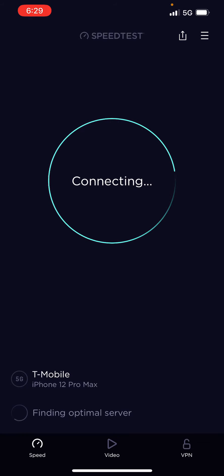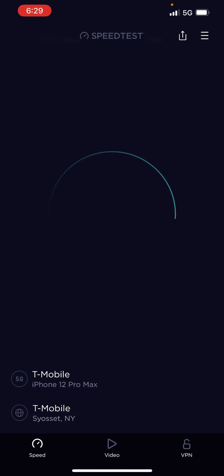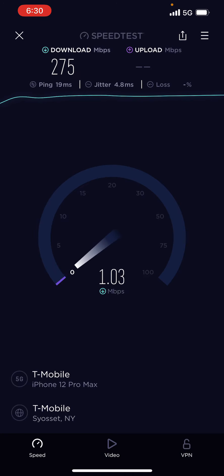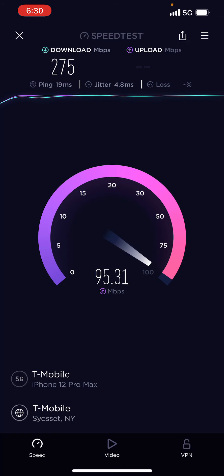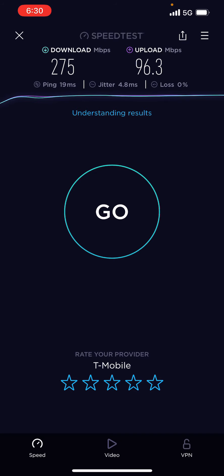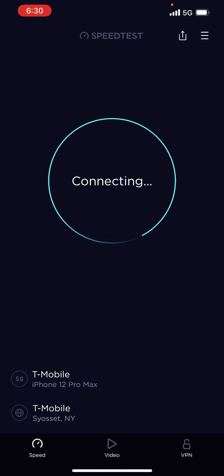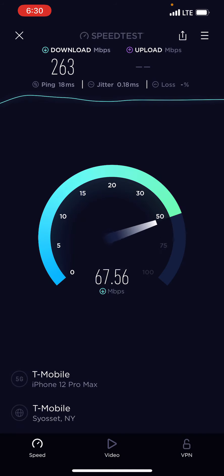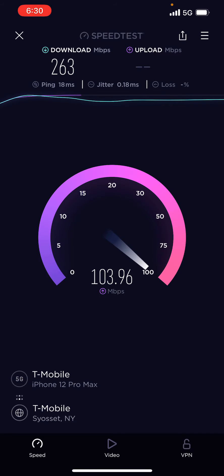Consider subscribing to the channel, like the video, and turn the bell notification for future videos. Look at this type of speed — I keep walking and I keep seeing incredible speeds that T-Mobile is bringing to the table. They are definitely taking care of the network. A lot of improvement has been done over the years — T-Mobile was at the bottom many years ago, then it reversed. These are some incredible speeds on the network. If you can catch N41 where you live, that's the way to go.